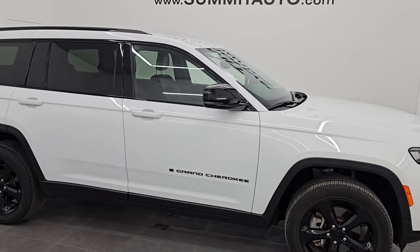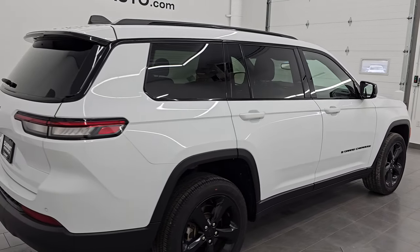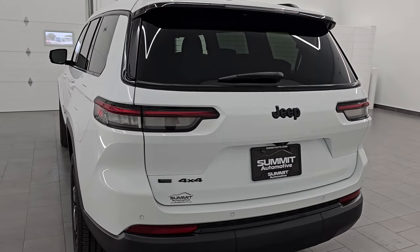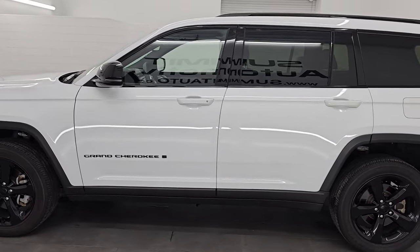Hey, this is Brett. I hope everybody's having a great day out there today and I am super excited to go over this ultra clean 2023 Jeep Grand Cherokee L Altitude package. This is stock number 14895Z and I'm here at Summit Automotive in Fond du Lac, Wisconsin — your new and used Jeep and Jeep Grand Cherokee headquarters.